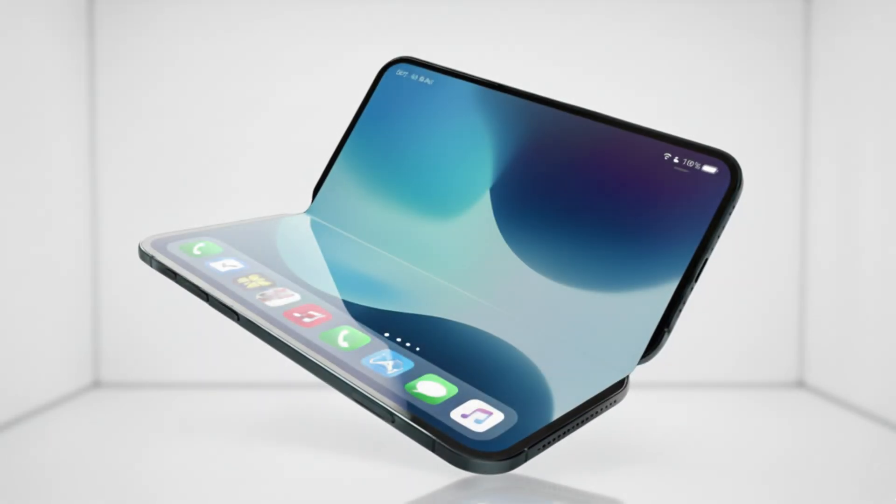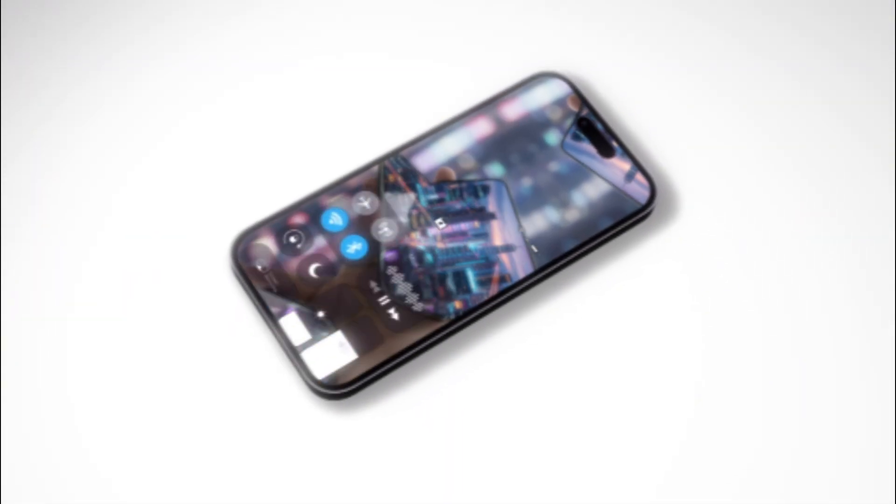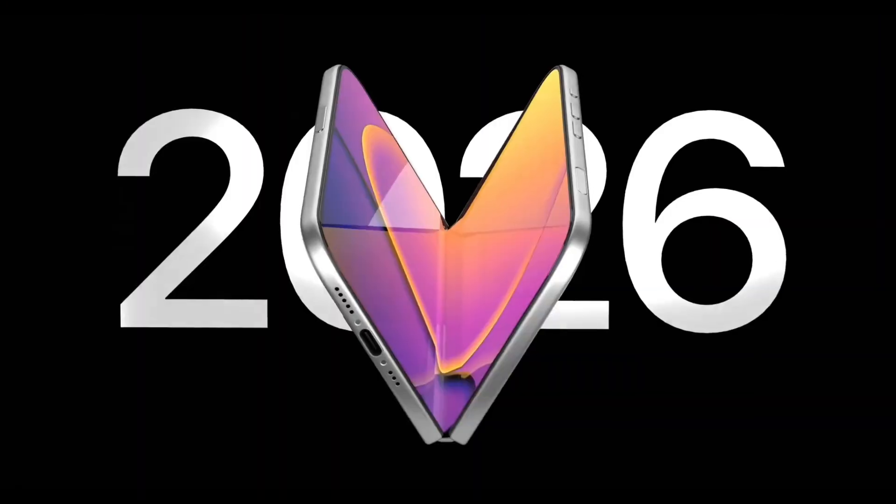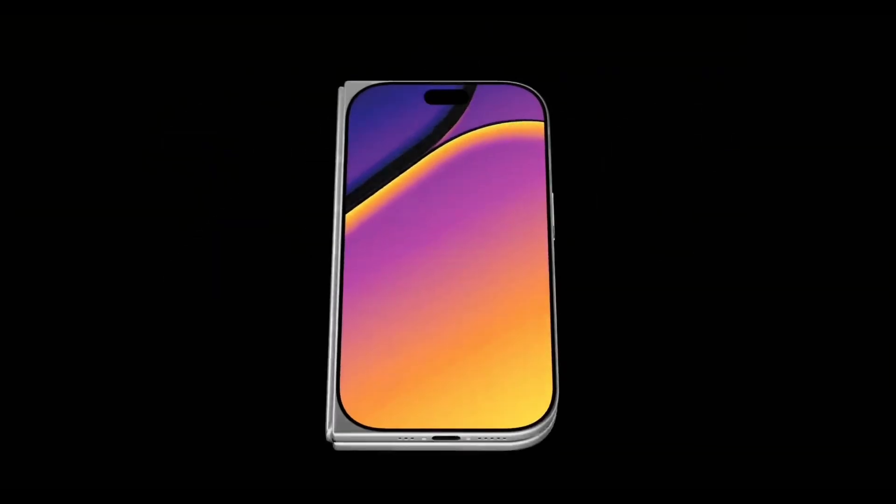Welcome back to AORS Mobile. I'm Charlie. It's not just the iPhone 18 — Apple's entire roadmap stretching from 2026 to 2027 has been leaked.